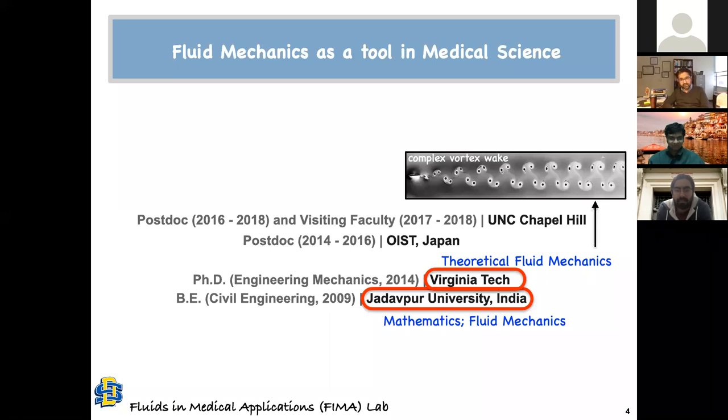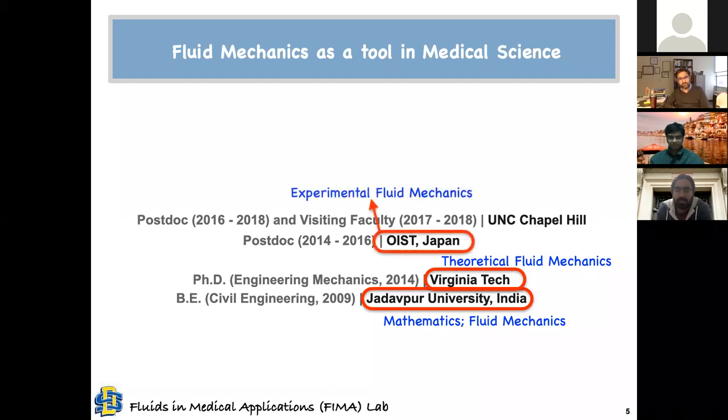I was applying for postdoc positions. The first offer came from OIST in Japan — it was in an experimental fluid mechanics group. I thought, okay, I see people doing experiments and they're flourishing, so let's do some experiments. So I went to Japan in summer of 2014. But the summer wasn't even over before I knew I'm too lazy for experiments. I don't enjoy building an experimental setup, and I don't enjoy doing experiments.